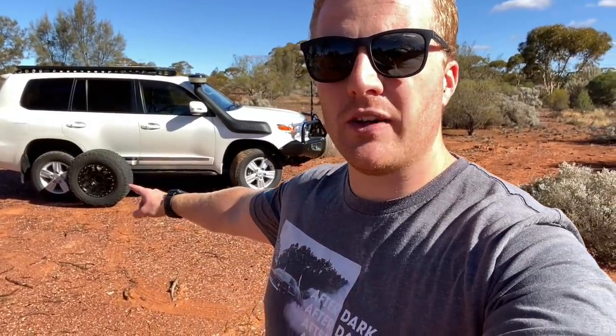G'day guys and welcome back to the channel. Today we're going to be doing some testing in relation to our tyres. As you can see, the cruiser is looking a bit weird today — it's got the stock standard Sahara rims on it — but what we're going to be doing is testing out some of the differences and compromises we make when we fit bigger tyres to our vehicles.